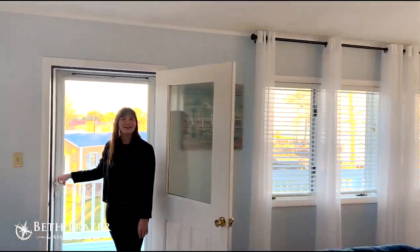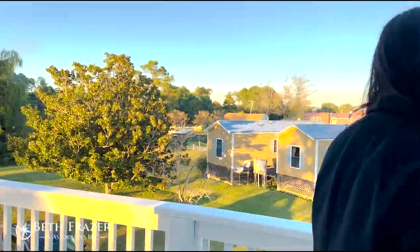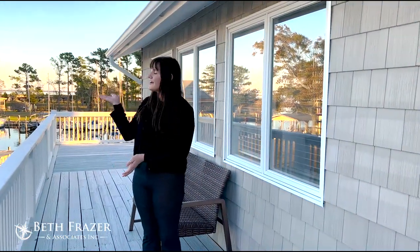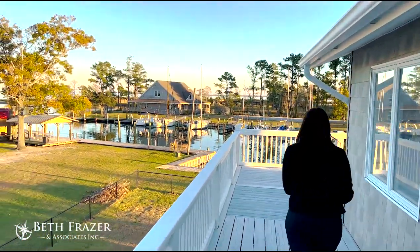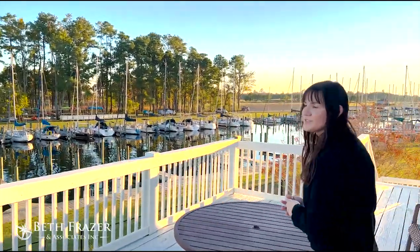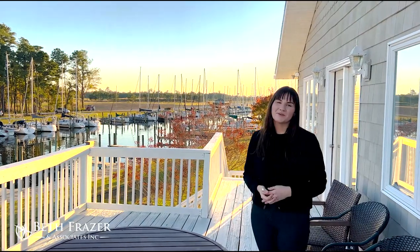Once you head over here, you'll see our second-story wrap-around porch. The wrap-around porch is the perfect spot to look at the harbor and the Neuse River — perfect for spending the end of the day watching the sunset or in the morning watching the sunrise.